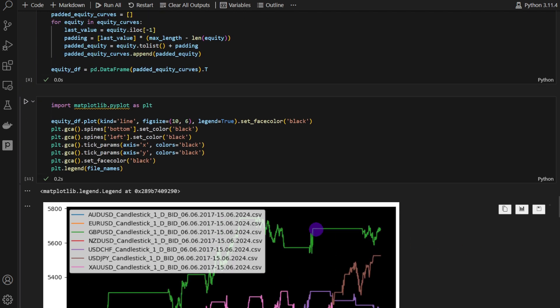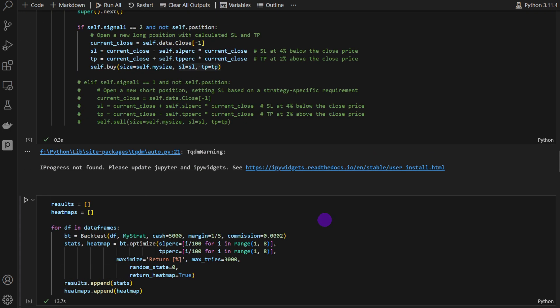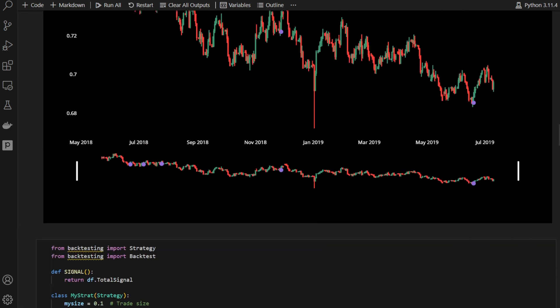We could filter for the assets where this strategy works best and keep those for future trading. That's all I had for this one — I hope you liked it. Thank you for staying this long. Until next time, trade safe and see you next time.